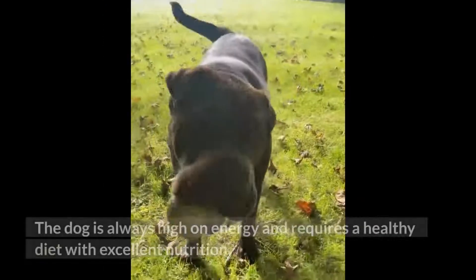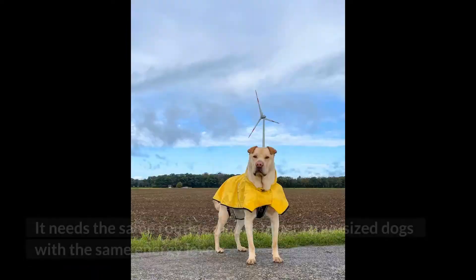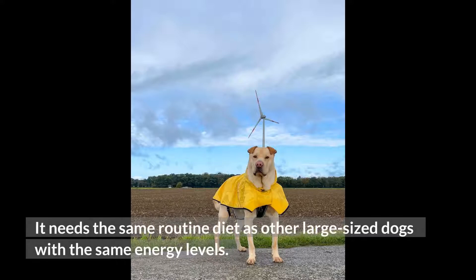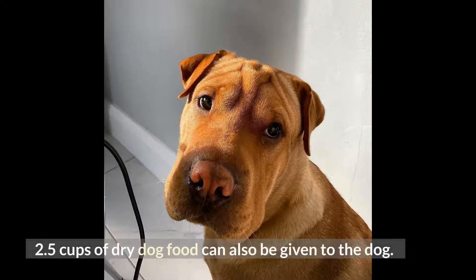Feeding. The dog is always high on energy and requires a healthy diet with excellent nutrition. It needs the same routine diet as other large-sized dogs with the same energy levels. 2.5 cups of dry dog food can also be given to the dog.